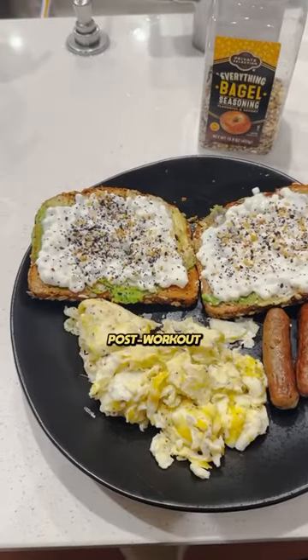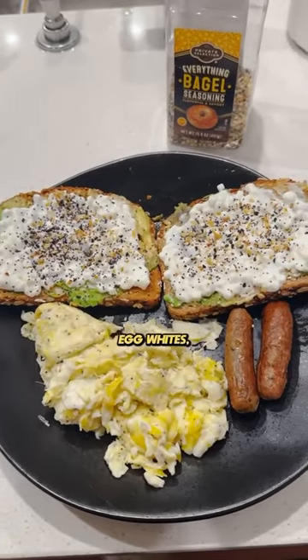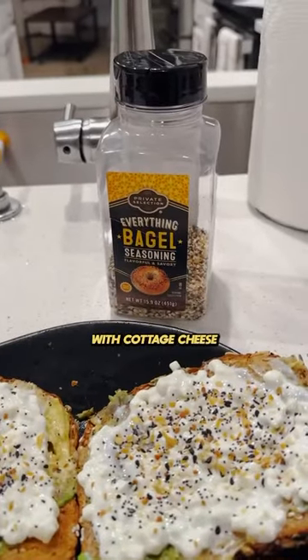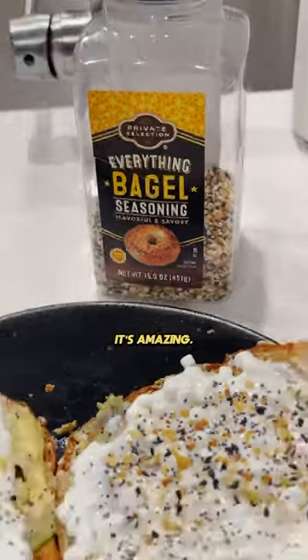Coming in hot, first meal of the day post-workout is two organic eggs mixed with egg whites, some chicken sausage, and avocado toast with cottage cheese and some everything but the bagel seasoning. It's amazing.